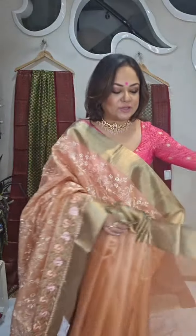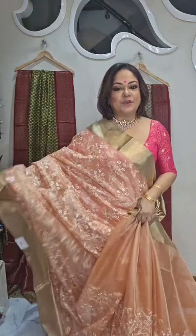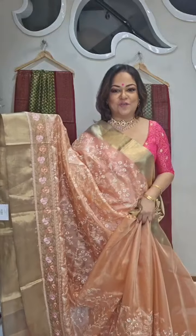We have a tailoring unit — if you want, you can tailor your blouses or suits with us. We will connect you to the department once you make the payment. For video calls also, you can book a slot.